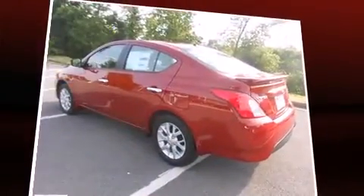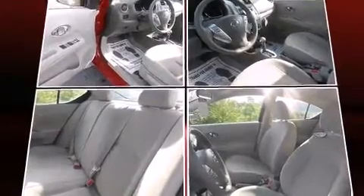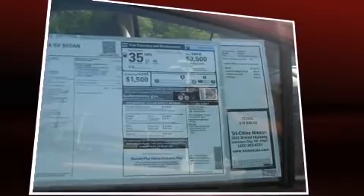Top features include air conditioning, one-touch window functionality, remote keyless entry, and more. You and your passengers will enjoy the stereo system which includes a CD player with MP3 capability, steering wheel mounted audio controls, and four well-positioned speakers.